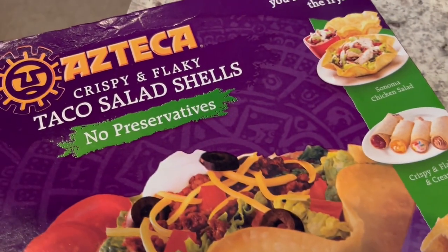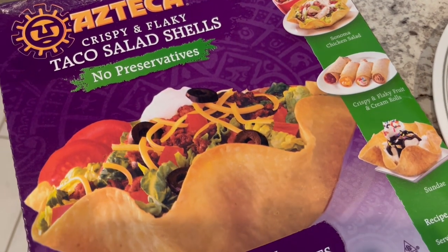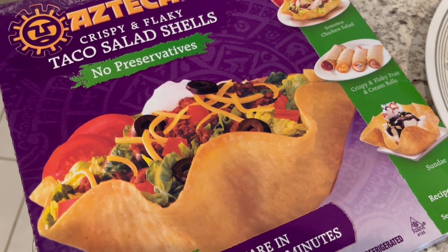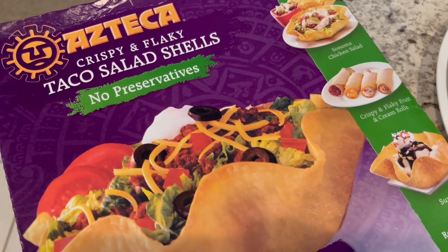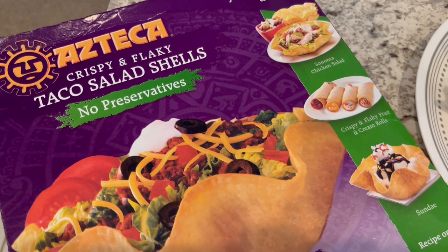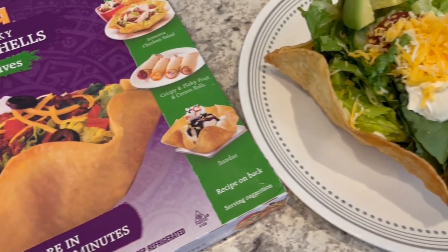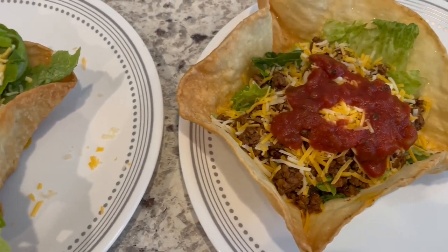These are the taco salad shells that I love. I have literally been eating them since childhood. Recently, I've had a hard time finding them, and I actually reached out to the company, and they said they lost Walmart as one of their major vendors. I don't think this company is going to be around for long. The woman told me to reach out to Walmart if you like these and request they add them back. I found them at a local grocery store called Brookshire's and bought several boxes. If you have them in your area and you like them, reach out to local stores to ask them to carry them.